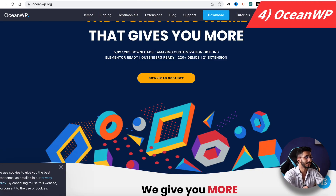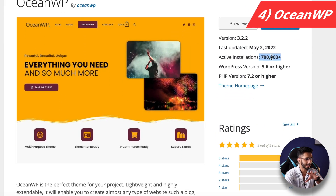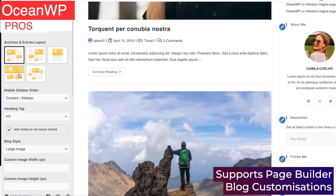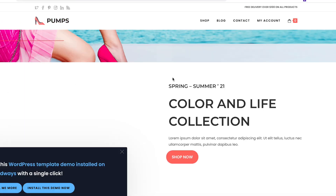Let's start with number 4: OceanWP. OceanWP is the second most popular theme in the WordPress repository, with 7 million plus active installations. It gets regular updates. I use the OceanWP gym template for testing my web hosting services. As for the pros, it supports maximum page builders, has block customization features, is an established theme, and its e-commerce compatibility is also good.